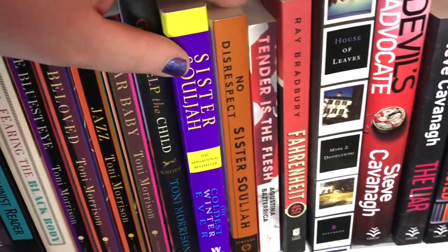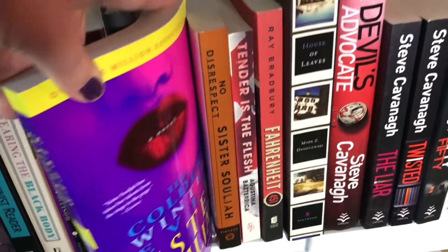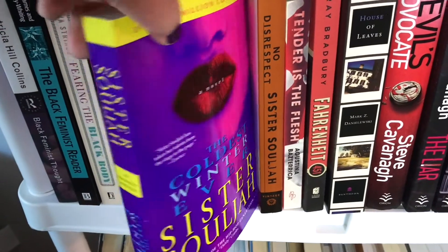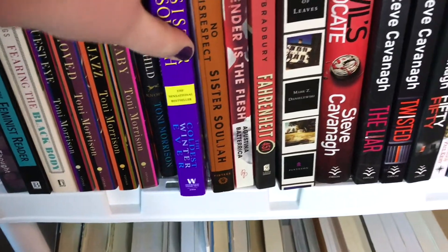Also over here, I have a couple of Sister Soulja books. I've already read and discussed her memoir, No Disrespect, but I still need to read her debut novel, The Coldest Winter Ever. I intend to read it this summer.